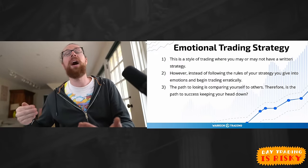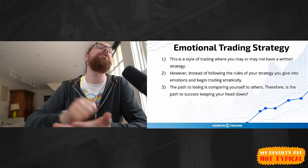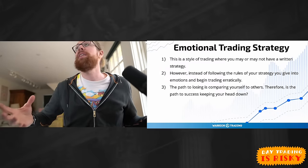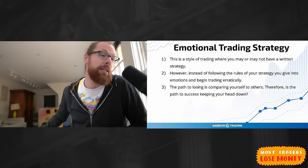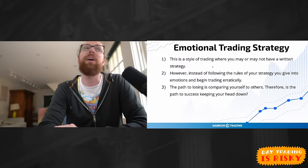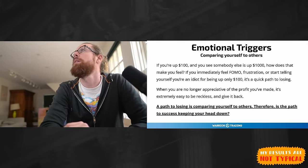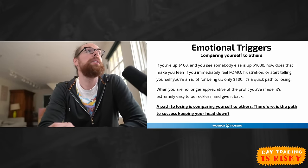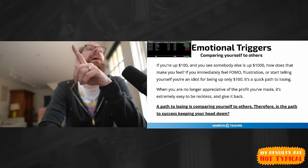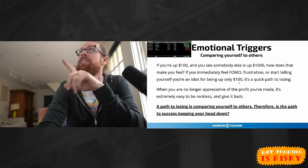I got caught up comparing myself to how other people were trading, and as soon as I was thinking about others and not my own trading, I lost appreciation for what I had. I know so many traders who've done that on GameStop, AMC, Bed Bath & Beyond — they had profit they could have taken off the table but kept holding because everyone else was too. Let's talk about emotional triggers: comparing yourself to others. You're up $100, you see someone else is up $1,000, or today I showed I'm up $4,400 — how does that make you feel? Do you immediately feel FOMO and frustration?